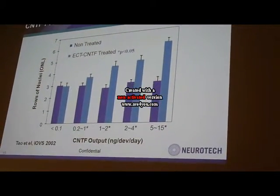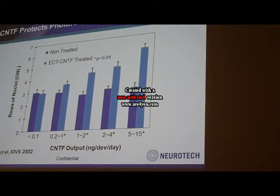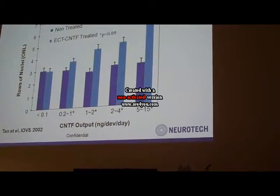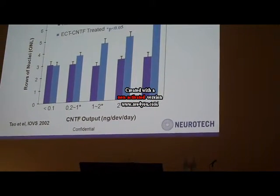This is the dose response of photoreceptor preservation in RCD1 dogs. As you can see, by increasing CNTF levels, there is a progressive increase in protection in this model.